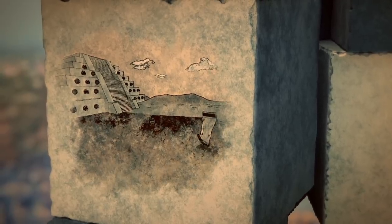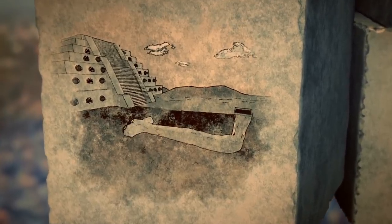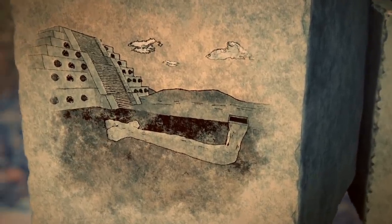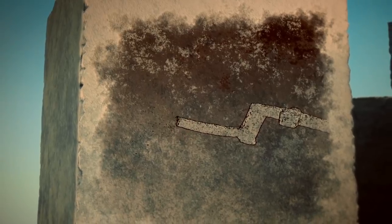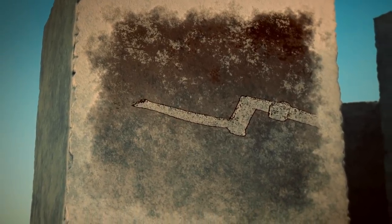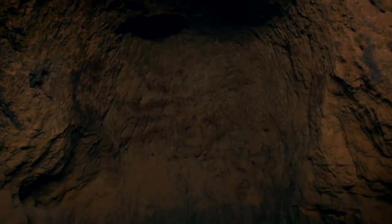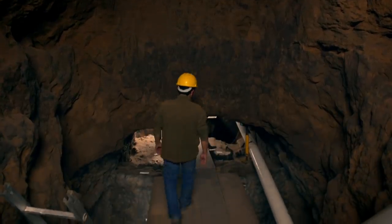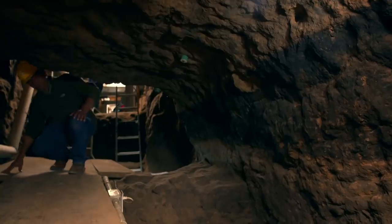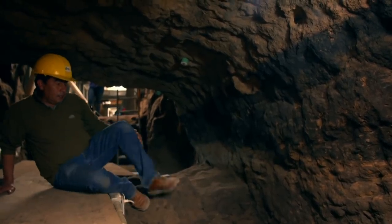The first section of the tunnel runs nearly 50 feet under the pyramid to a cross-shaped chamber beneath the steps. But then it cuts down again into the bedrock towards the center of the pyramid and opens out into a second, much deeper chamber. Sergio believes the marks reveal this chamber was once filled with water, making it a religious shrine — a gateway to the gods of the underworld.